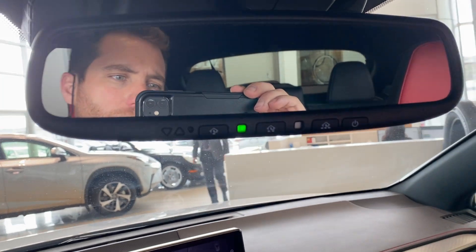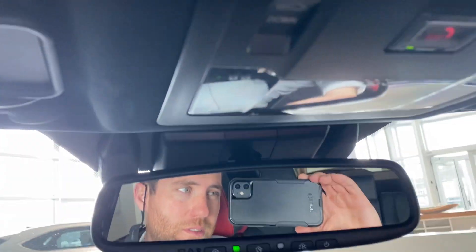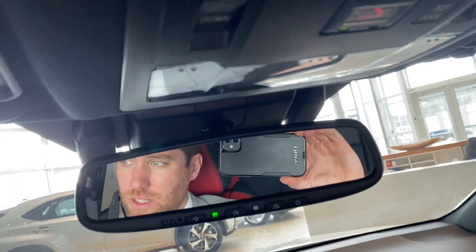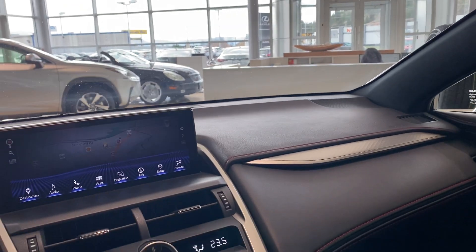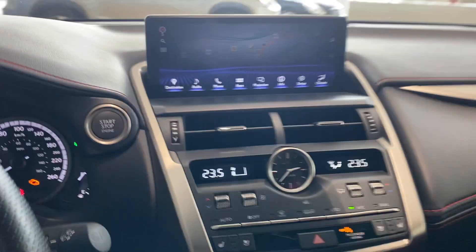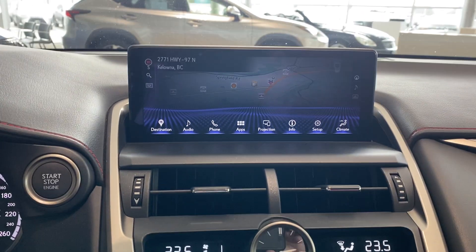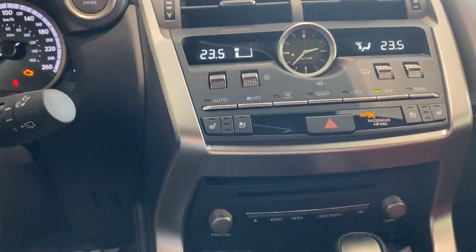Right up here we have all our garage door HomeLink buttons. SOS button up here, built-in Enform system — roadside assistance, emergency assist, everything is right there. If you get in an accident and the airbags are deployed, you'll get a call from Lexus emergency assist. If you do not respond, they will send emergency services to your last known location using your GPS coordinates from your navigation system.